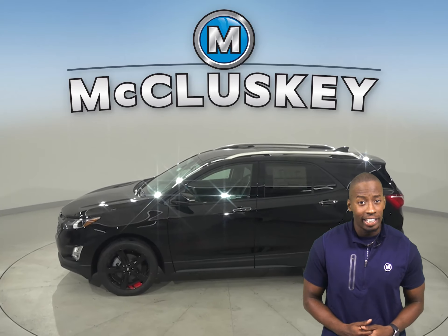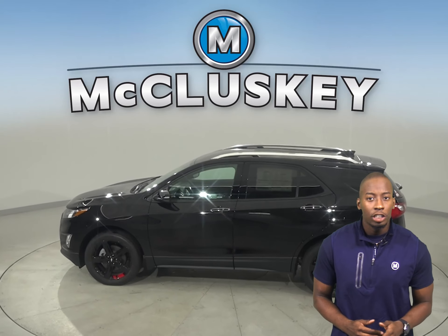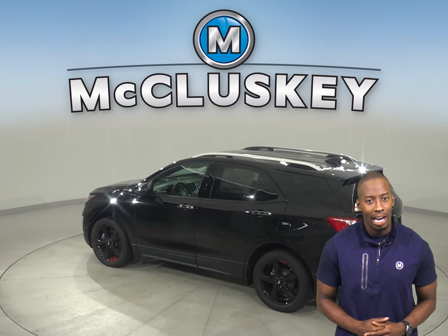The 2020 Chevrolet Equinox Premier trim offers an optional surround vision to allow the driver to see anything around the vehicle on the middle of the screen. The Kia Sportage only offers a rear vision camera.